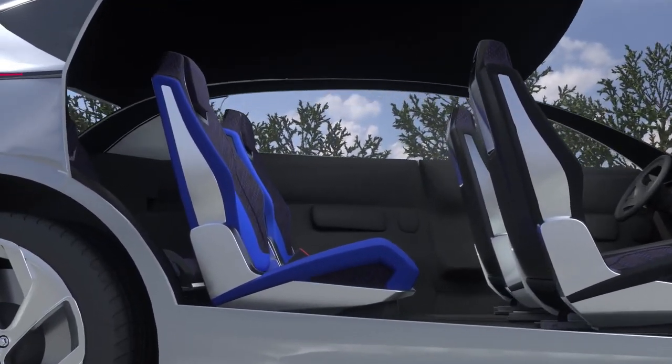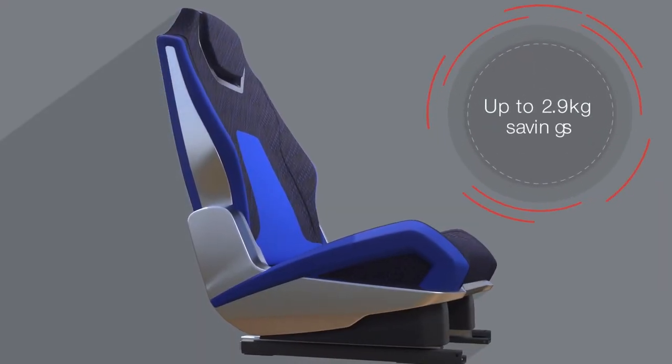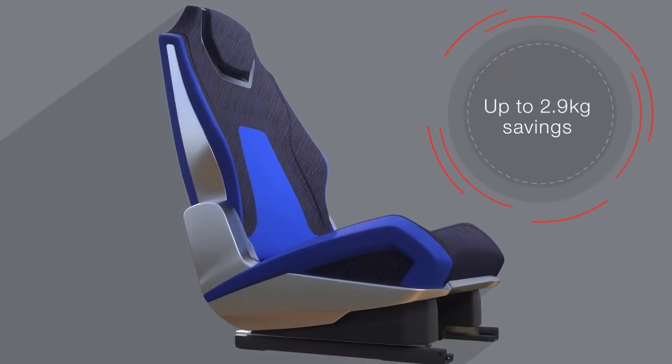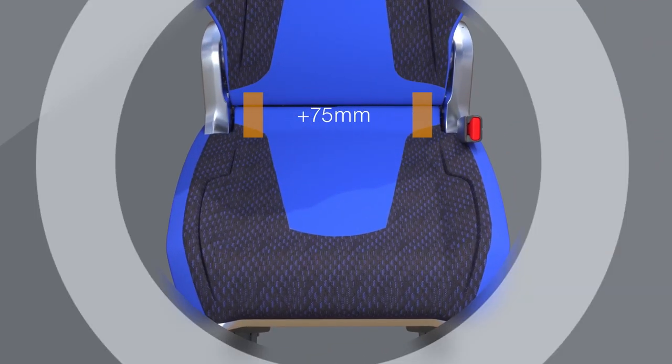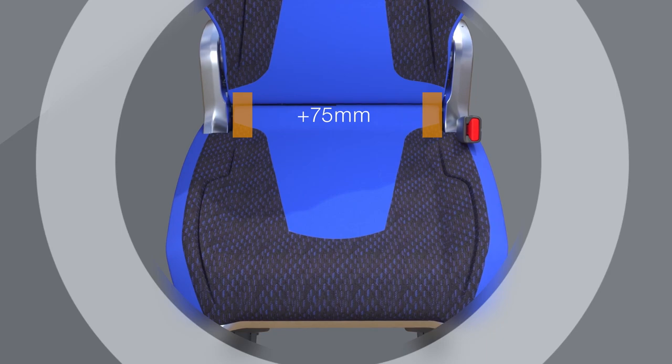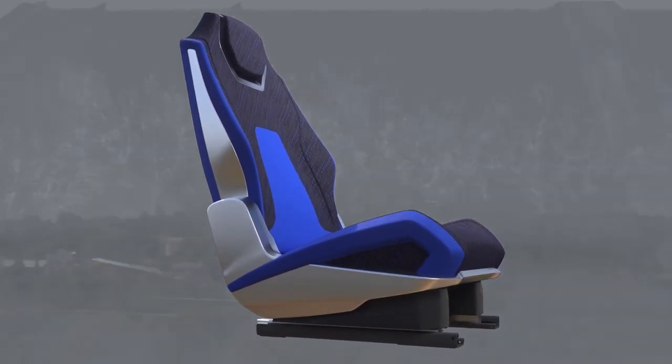With a simpler design, you have the freedom to create a seat that is thinner, lighter by up to 2.9kg, and more comfortable with up to 75mm of additional cushion width. All of this enables you to have a more streamlined look and more styling freedom.